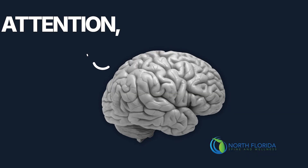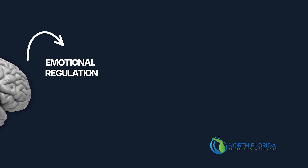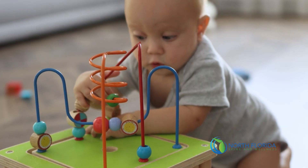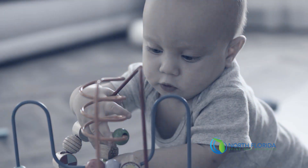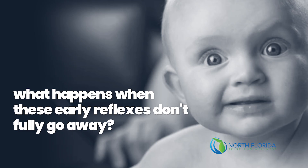What if the key to attention, coordination, and emotional regulation was hidden in the movements we see in an infant? Today, we're unlocking the science behind primitive reflexes — those are the automatic movements that shape the foundation of the brain and how a child develops. What happens when these early reflexes don't fully go away?